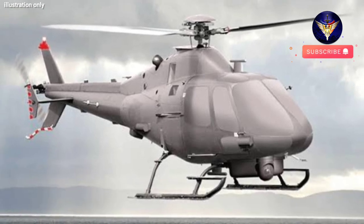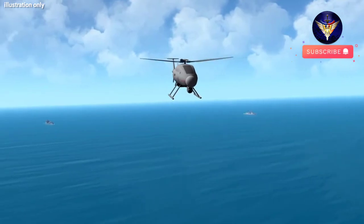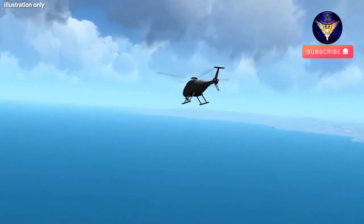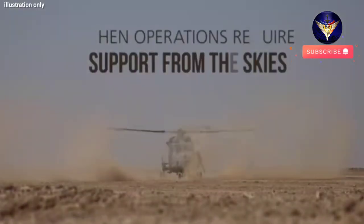Cost-effective to run, the platform will also reduce exposure of Royal Navy crews to potential threats. Project Proteus will support up to 100 highly skilled engineering jobs at Leonardo's Yeovil site.